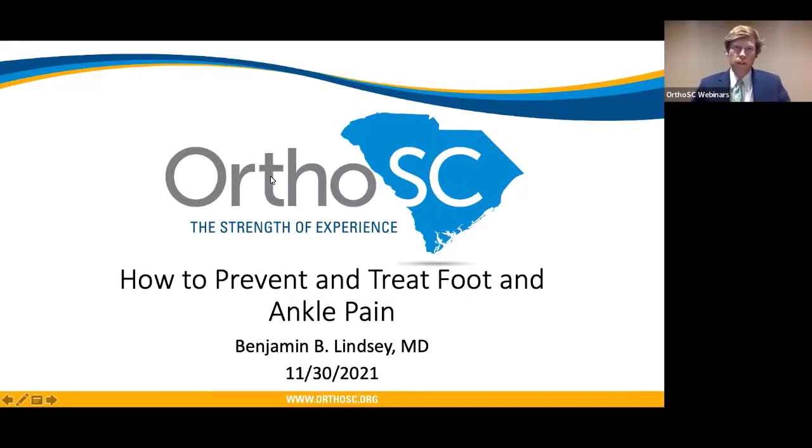Hey folks, thanks for joining us tonight. I'm Dr. Benjamin Lindsay with OrthoSC. I'm an orthopedic foot and ankle surgeon, and tonight we'll be talking about how to prevent and treat foot and ankle pain. Throughout the webinar, if you have questions, please send them in through Zoom. I'll answer them as they come in, and we'll have time at the end to touch on all the questions.